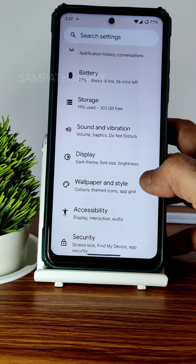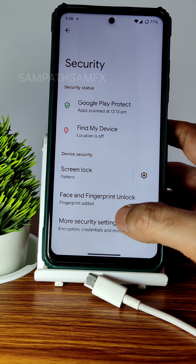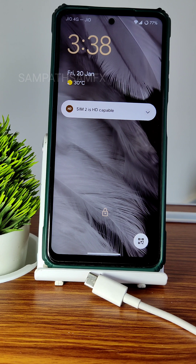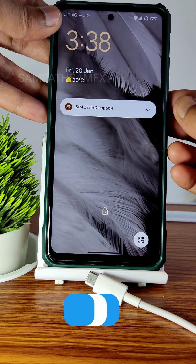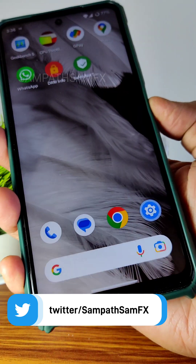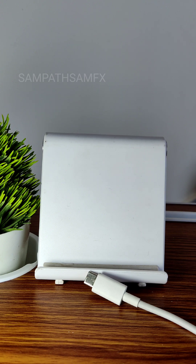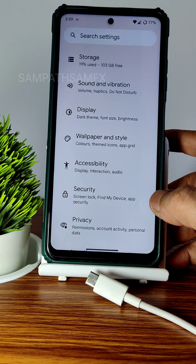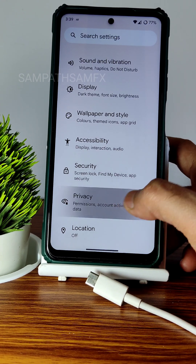Vibration and haptics settings let you adjust all intensity options. Moving into security, face unlock and fingerprint unlock are available — there's no app locker in Pixel Experience. The fingerprint unlock is fast. The face unlock is working but not as fast as some other ROMs — that's something they can improve in an upcoming build.